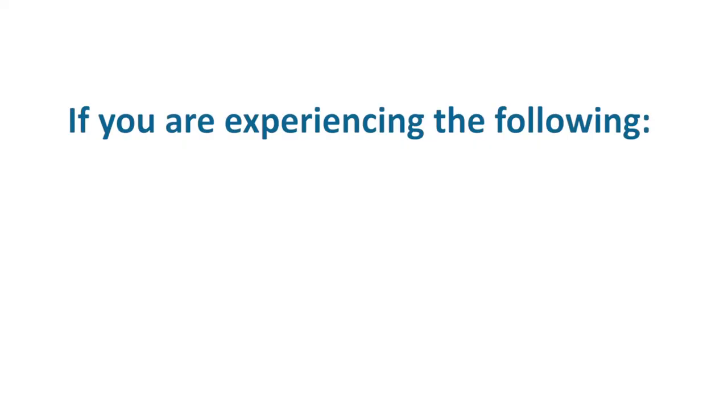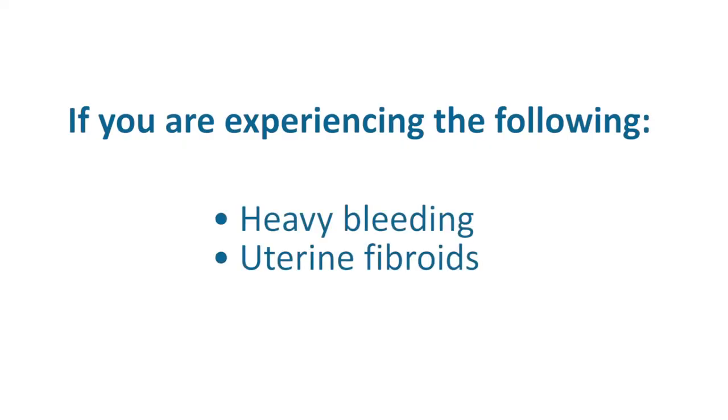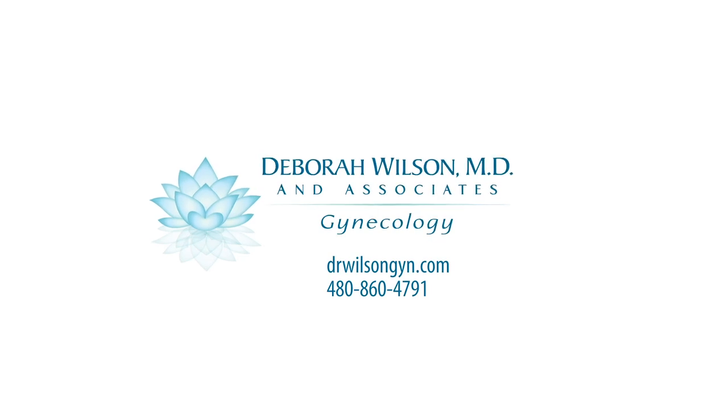If you've ever had heavy bleeding, uterine fibroids, fibroids, or another reason you might need surgery — perhaps you were told by another provider that you may need a hysterectomy — feel free to give our office a call. We'd be happy to consult and help you make the right decision for you.